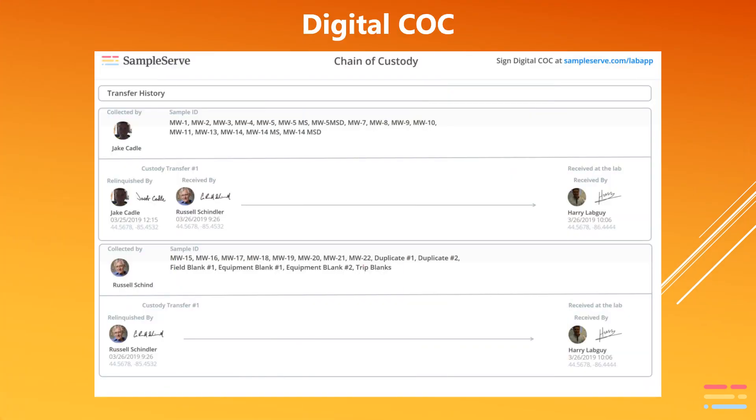The SampleServe chain of custody format is simple to read and includes the specifics of every custody transfer. The digital chain of custody can be converted to a paper chain of custody at any point if needed without losing any custody details.